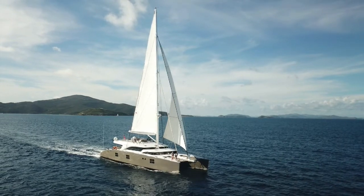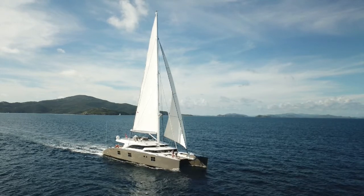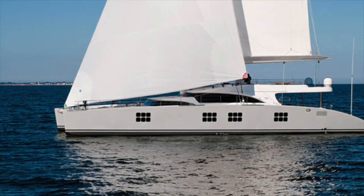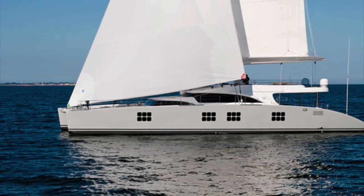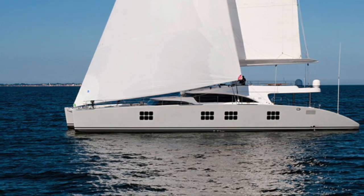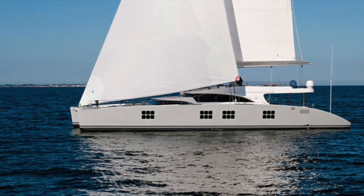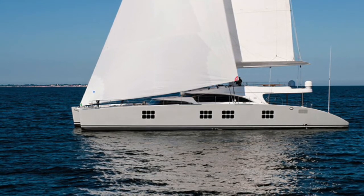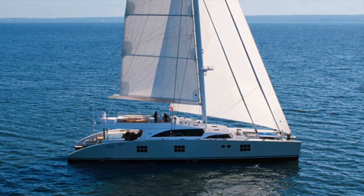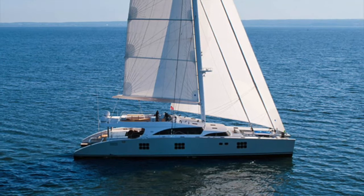She has space for 12 guests in 5 staterooms, and space is one of the important things to remember about this particular yacht. As you can see from the images, you've got a huge flybridge area which includes a smaller alfresco dining area but a very large sunbathing area, as well as a forward helm position with all the sail controls led aft to that position.